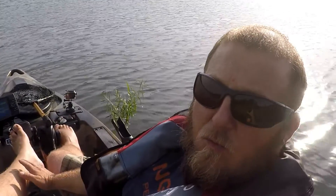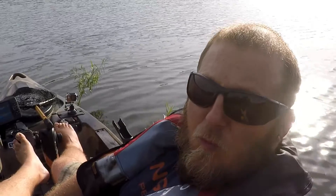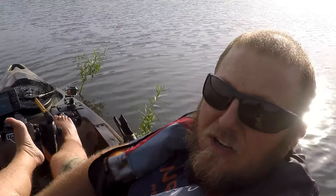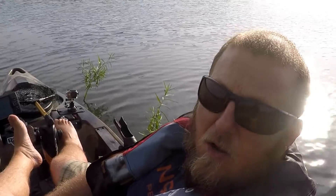Most people will back off the bank, out on the water, and fish towards the bank — dragging their bait back. What I do a lot of times, especially handling a kayak in the wind and weather, is I back up against the bank, or I'm in the weeds right here so that'll kind of hold you in position. And what I do is I fish from the bank out into the deeper water and drag it back.